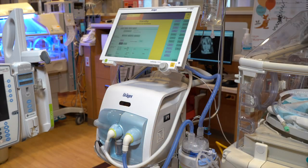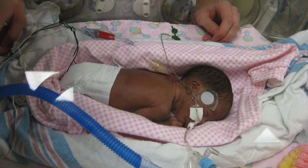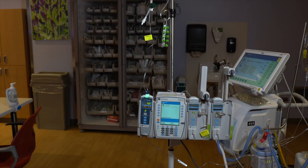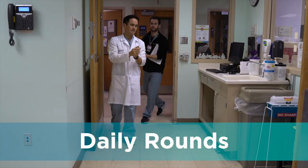You may also see a ventilator. These devices are here to help your baby breathe and can offer support through a breathing tube or a cannula placed in your baby's nose. Other common pieces of equipment you may see are the IV pumps and pole, which allow us to provide fluid and medications to your baby. Here we can see the medical team making their daily rounds.